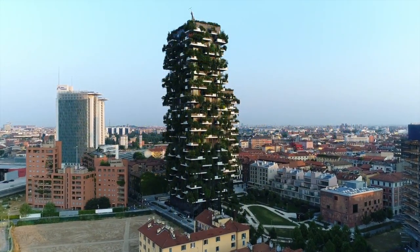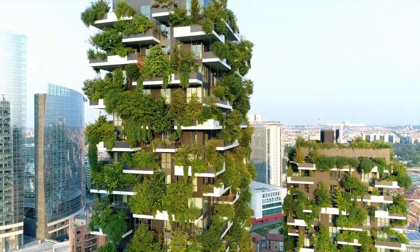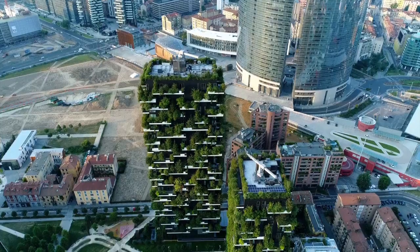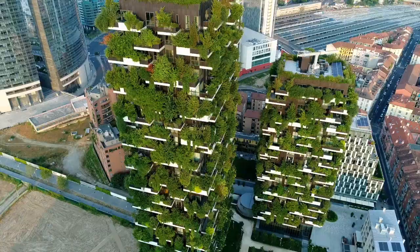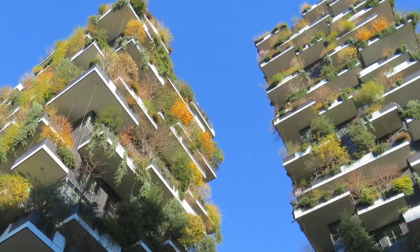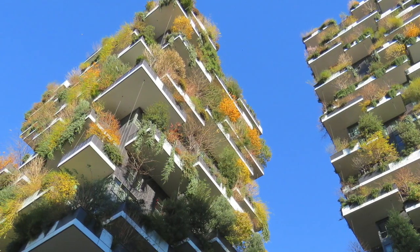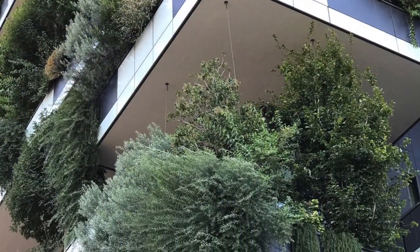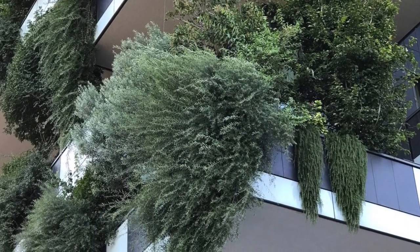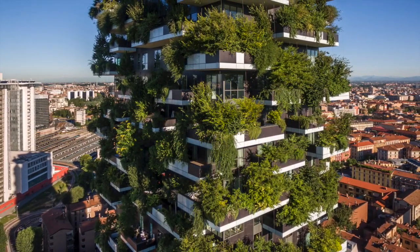The innovative lead goal, Bosco Verticale, has elevated the definition of green skyscraper to a new level. Designed by Boeri Studio, the award-winning Vertical Forest is a model for a sustainable residential building — a project for metropolitan reforestation, contributing to the regeneration of the environment and urban biodiversity. Without expanding the city upon the territory, it is a model of vertical densification of nature within the city.